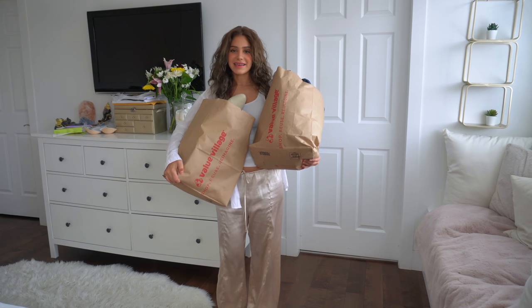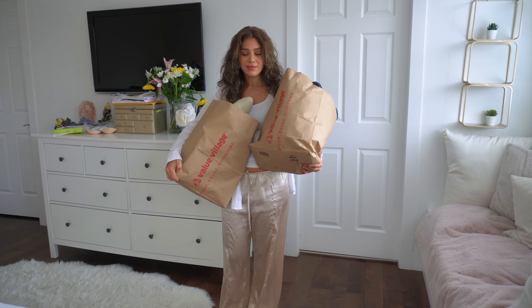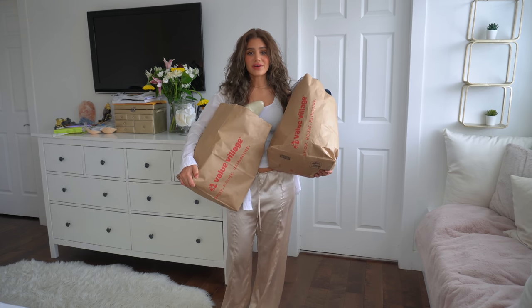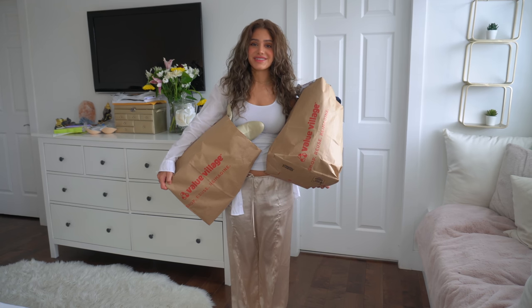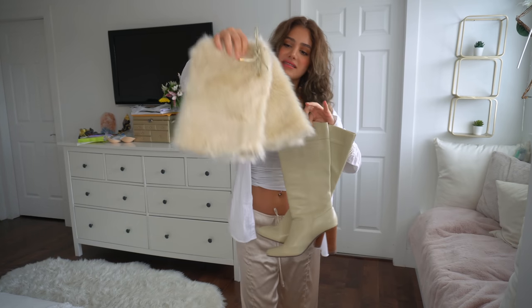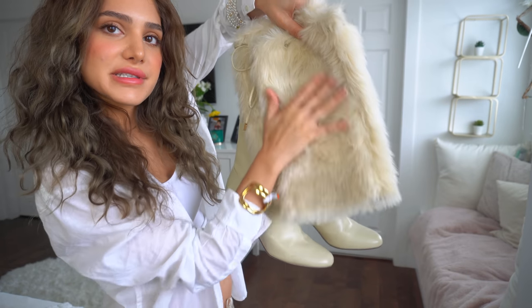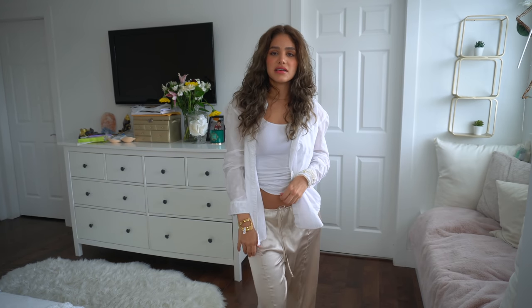Hey guys, we're back home! I got so much stuff — this is not a $19 thrift haul, this is an over $100 thrift haul. I'm really excited to show you guys. A lot of it will be going on my Depop — click my Depop link below. Let's get right into it! Starting with these stunning boots — they were $17.49. I really needed a pair of cream boots. I also got this little bangle for $5.99, and this wrap bracelet with pearls and gold detailing for $4.99.